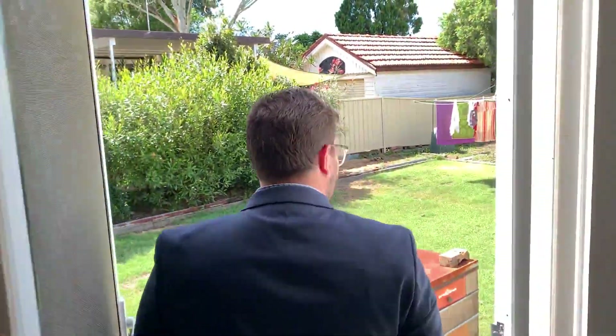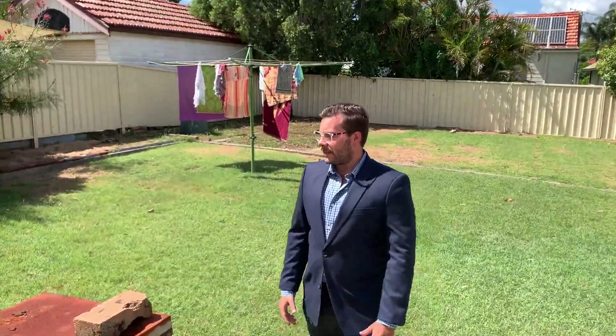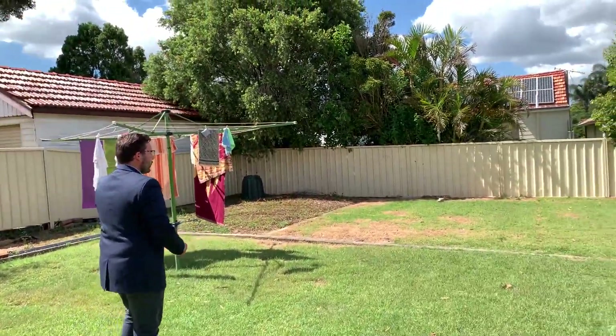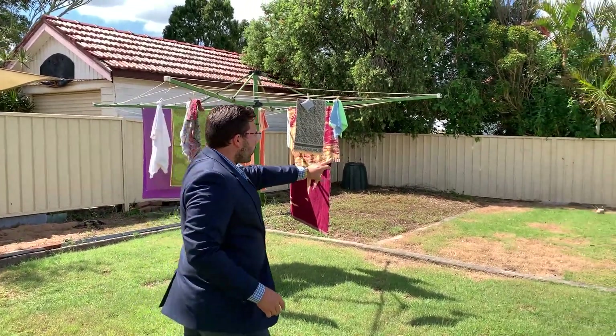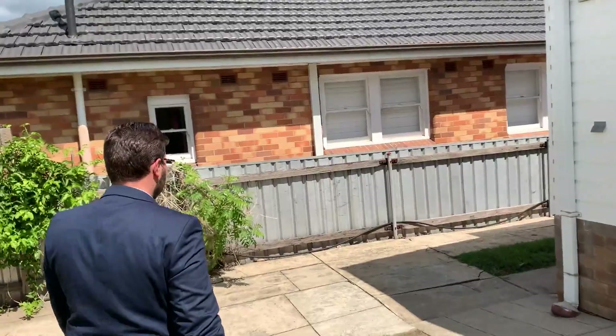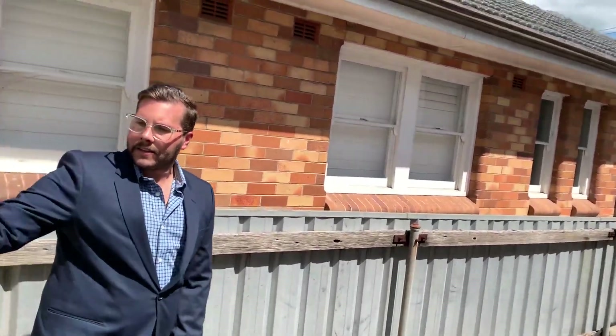Follow me through to the backyard — just a couple of stairs down. Look at how big this backyard is! There's a single garage on the right as well as a garden shed in the corner, and Colorbond fencing surrounds two sides of the property. The property has a tiled roof and vinyl cladding on the outside, so not a lot of maintenance required. There's also side access with a wide driveway to get into that single garage.